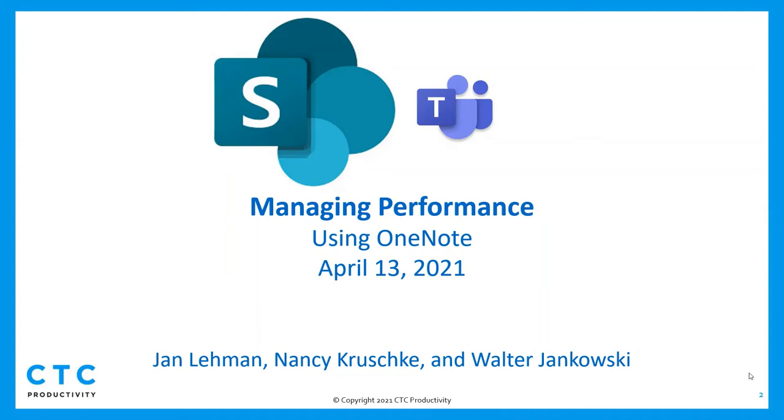Welcome everybody. For those that don't know me, I'm Jan Lehman. I'm the owner of CTC Productivity. And with me here is my wonderful team, Nancy Kreschke and Walter Jankowski.